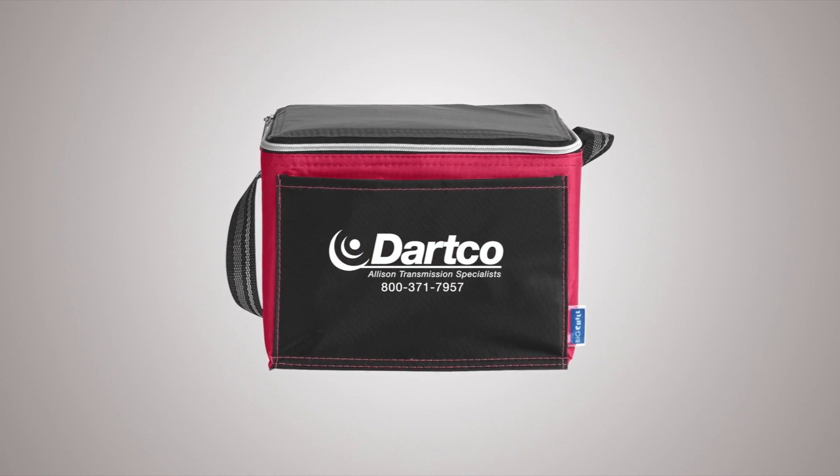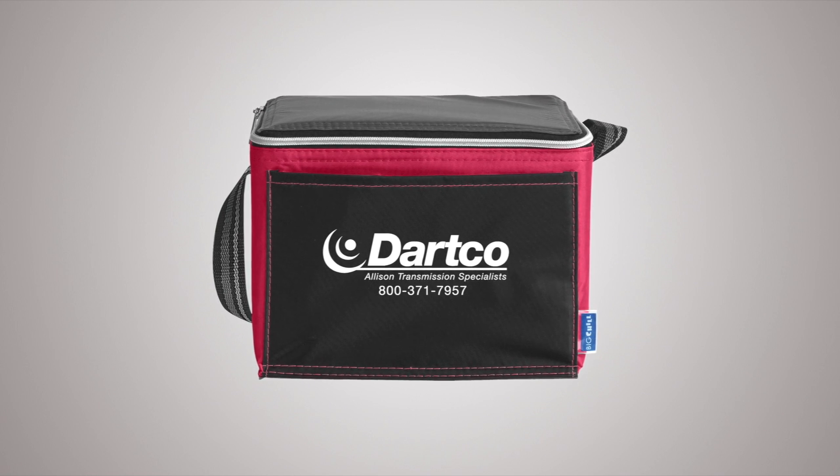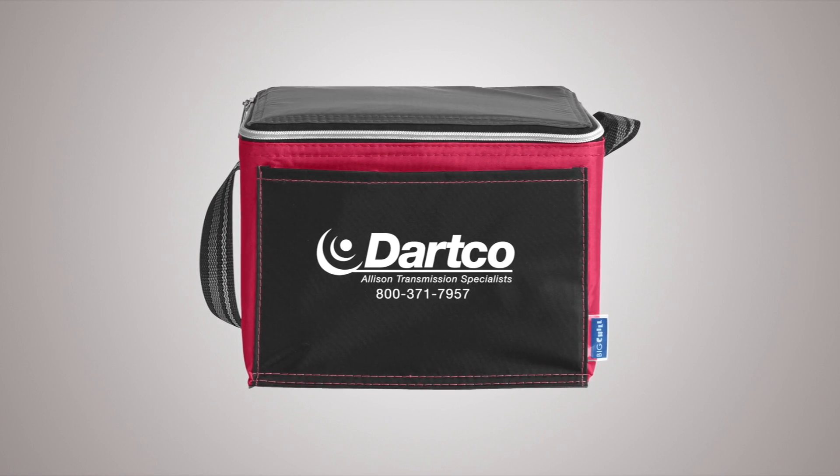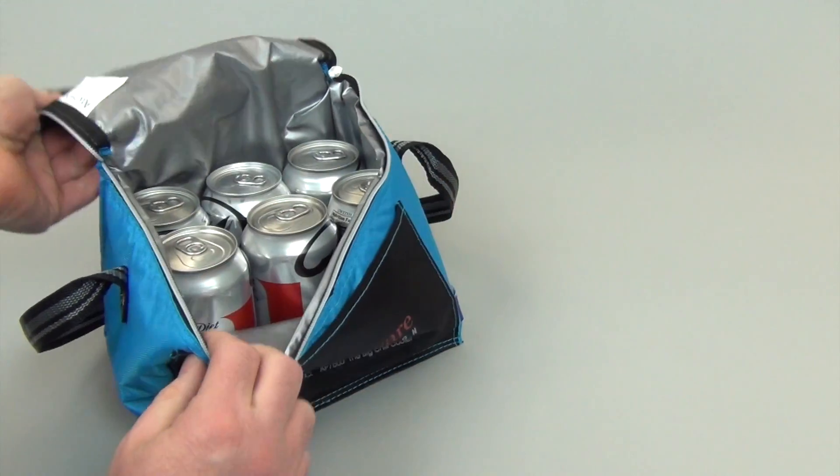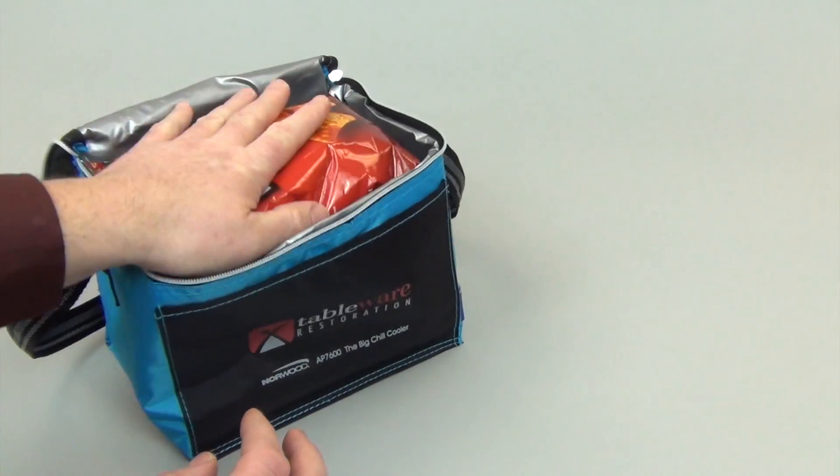The Big Chill promotional cooler is a great promotional giveaway that customers will be sure to enjoy. This handy insulated lunch cooler has a large main compartment with six-can capacity and more.